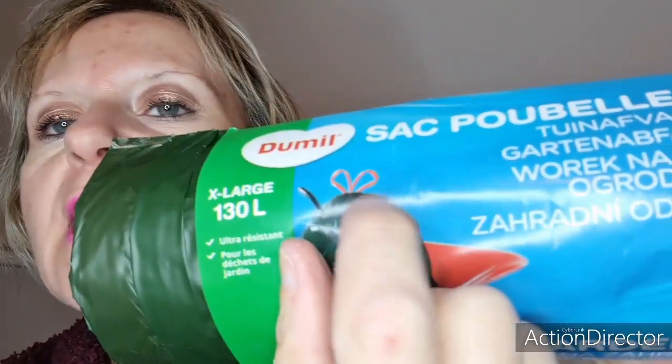Ce sont des X-larges, comme vous le savez, c'est pour changer mes cochons d'Inde. Les grands sacs de jardin 130 litres sont à 2,49€ et vous en avez 10 dedans. C'est plutôt pas mal, c'est très résistant et vous avez des liens. Donc 2,49€.